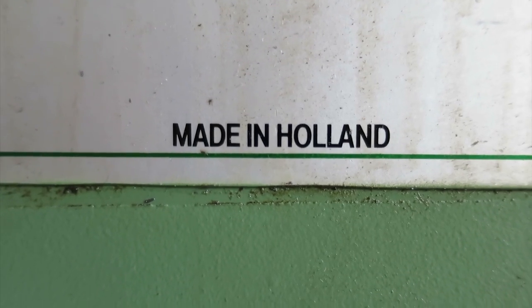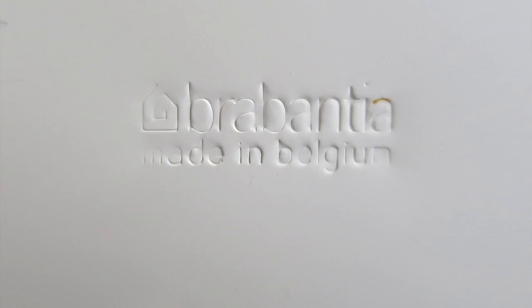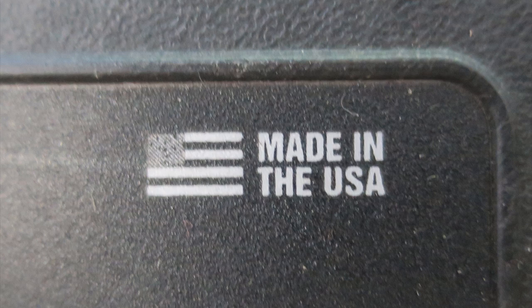I guess we all know these lines: Made in Germany, Japan, Sweden, Belgium, Australia, China, USA.